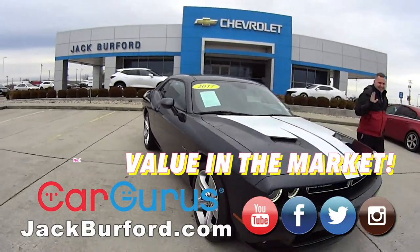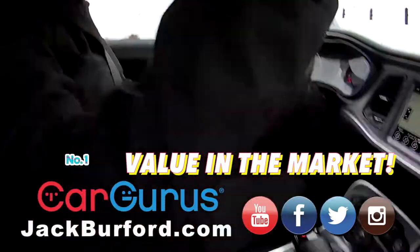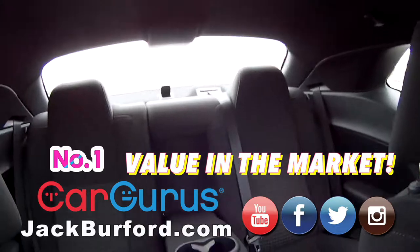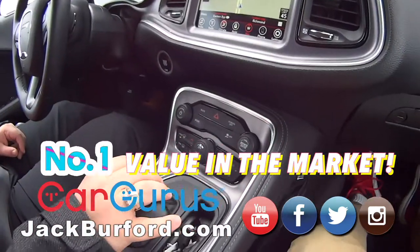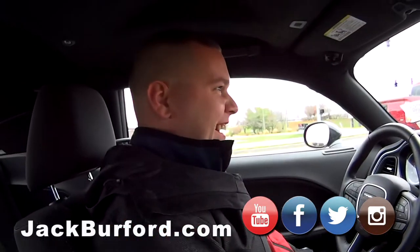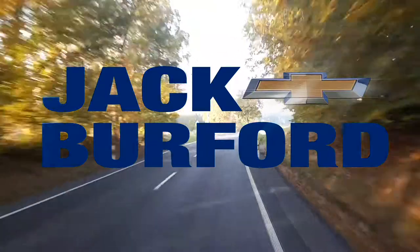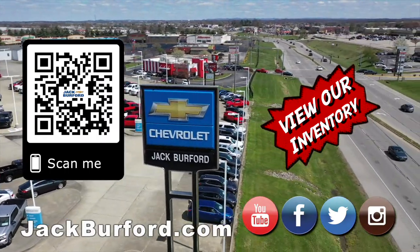Cargurus, number one value in the market on this car. You've got Bluetooth — just over $24,000. This is a nice car. Come see us, jackburford.com. Free test drives. EKU Bypass, right here from Walmart and Lowe's. Test Drive Tuesday right now. Thanks, Josh. Thank you, Randy. Man, that sounds sweet. Test Drive Tuesday, brought to you by the all-new Silverado, available now at Jack Burford Chevrolet. Check out all the inventory at jackburford.com.